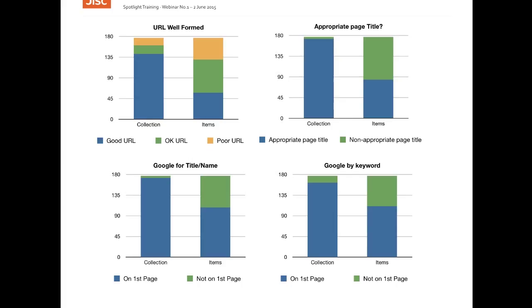The lower charts in this slide show the performance of the collection and item pages in terms of Google searches, both when searching by the name or title of the collection or item and when keyword searching was used. We can see that this lack of good practice in terms of URLs and page titles on item pages correlates to poorer discoverability of items via search engines when comparing the discoverability of items to the discoverability of collections.